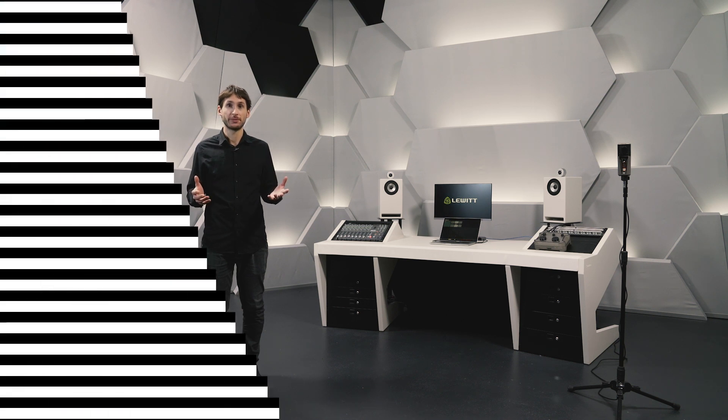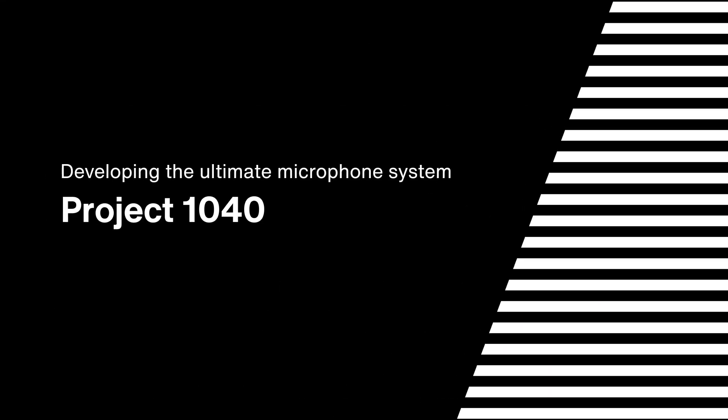Project 1040. It started with the vision to create the ultimate microphone system — a product that provides the best sound for every sound source and revolutionizes the recording workflow.